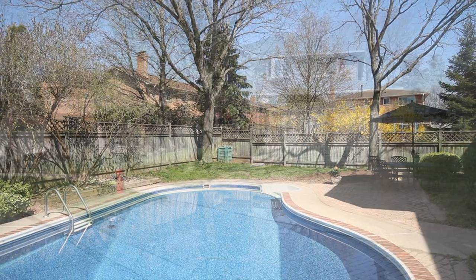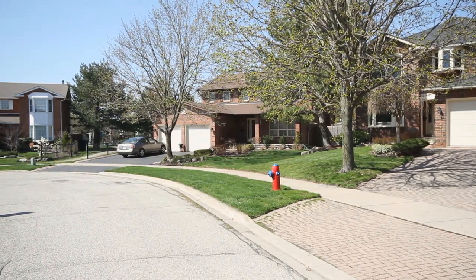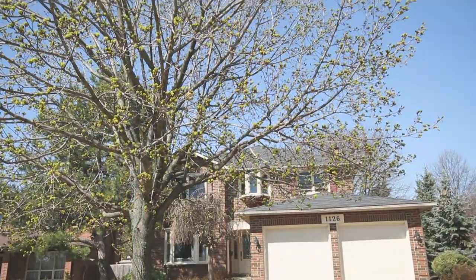This home is also situated in a fabulous established neighborhood within walking distance to stores, easy access to highways and schools, plus just steps to an adorable park right around the corner.